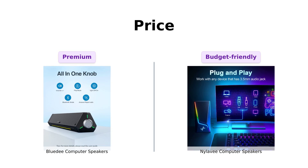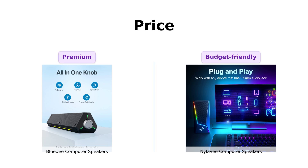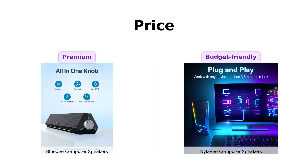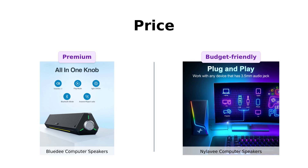On the other hand, Nyla-V is priced at $59, making it a more budget-friendly option. Reviewers have noted that Nyla-V speakers offer excellent value for the price, especially considering their performance and features. If you're looking to save some money, Nyla-V might be the way to go.